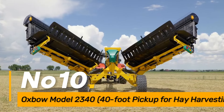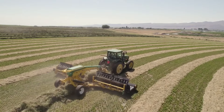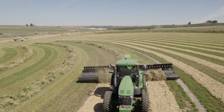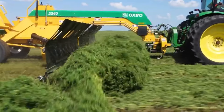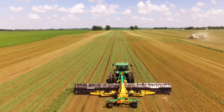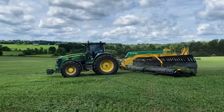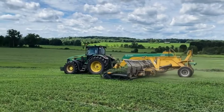Number ten: the Oxbow Model 340 is a 40-foot pickup designed for hay harvesting, automating the collection of hay with efficiency. By reducing the physical demands on farmers, it not only saves time but also minimizes the need for manual labor in the hay harvesting process. This innovation enhances individual work efficiency by providing a swift and automated solution for collecting and handling hay.